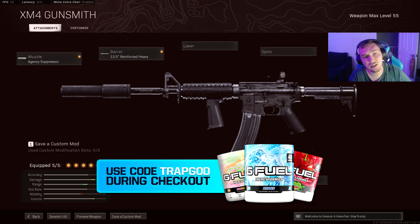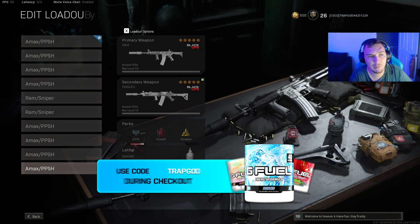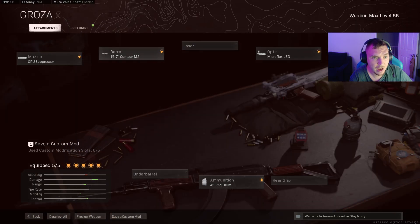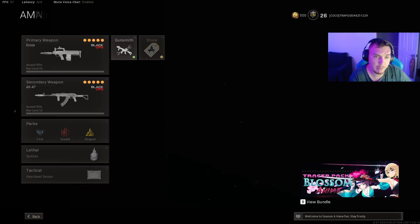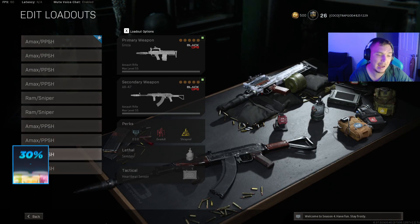They changed a bunch of the barrels. The XM4 got a slight buff to now have a damage modifier to the neck as well as the head, and the Groza got a damage buff which now lowers the time to kill — which in my opinion brings it back into the meta.